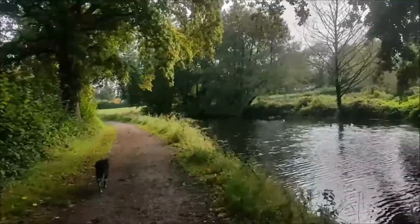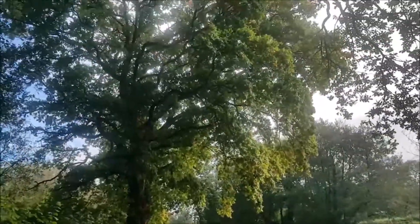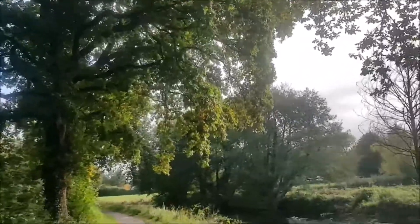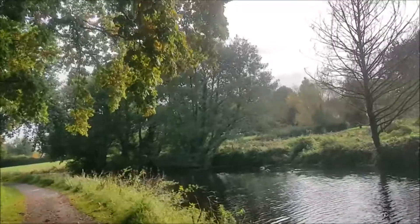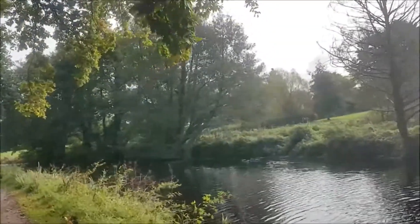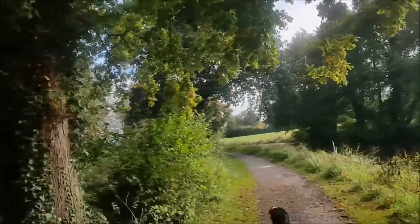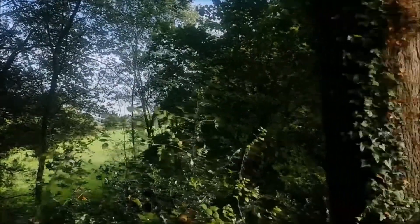Cooper enjoys coming down here. Some of these trees are just spectacular. There are built-up sections through the town, but you can get out into the countryside. It really is quite a splendid place with some splendid views.